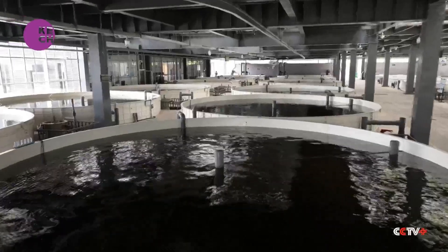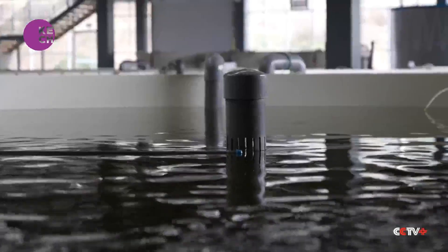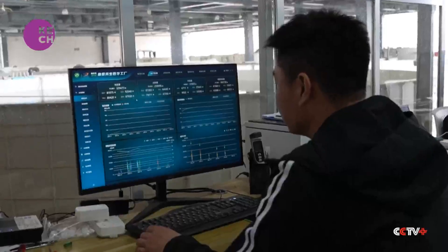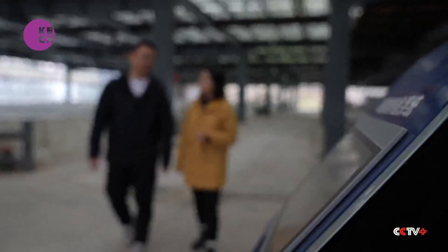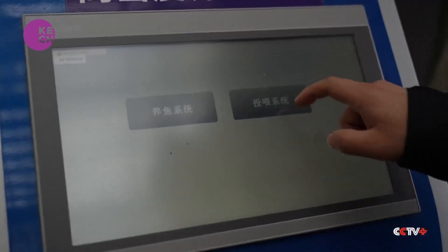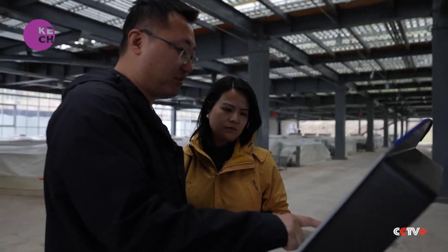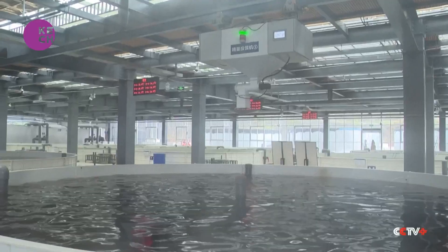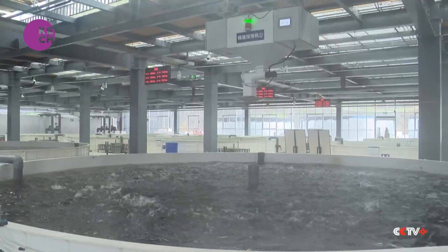In the first floor aquaculture area, 24 tanks are equipped with automated devices and sensors enabling digital intelligence management. A fully automated precision feeding system allows all feeding operations to be controlled through a central control system, which establishes a feeding model through algorithms and automatically adjusts feeding amounts based on fish growth.